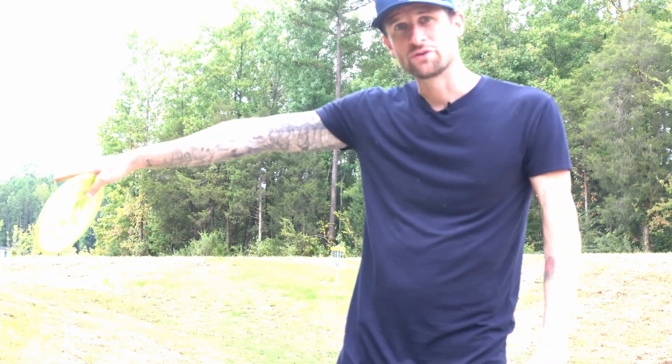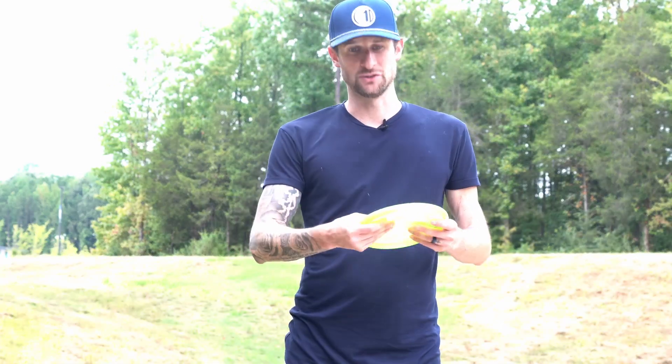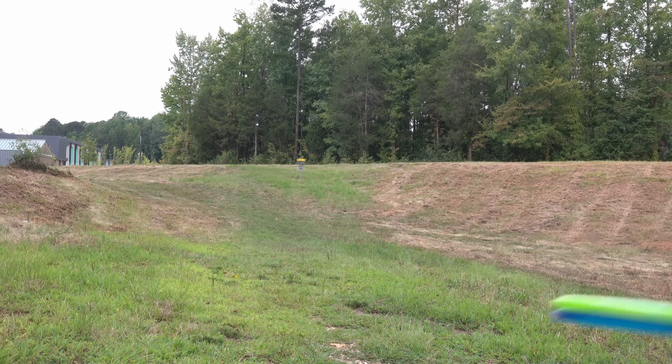I'm at hole nine here on the short tees, it's only 165 feet. We're gonna get some ace runs not only to try and get an ace but also to figure out the flight of these discs, and then we're gonna go in the woods and do some touchy scramble shots, which is what I use a lot of these discs for.